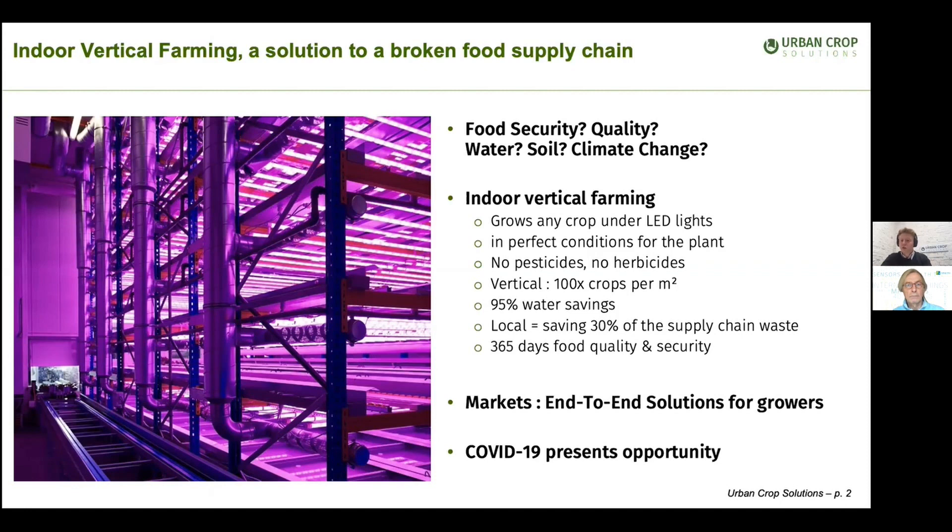This concept is also known as controlled environment agriculture. By having these multiple layers and these perfect growing conditions, we can grow a hundredfold of the crops per square meter of floor surface. And most importantly, we only consume 5% of the fresh water compared to traditional agriculture.